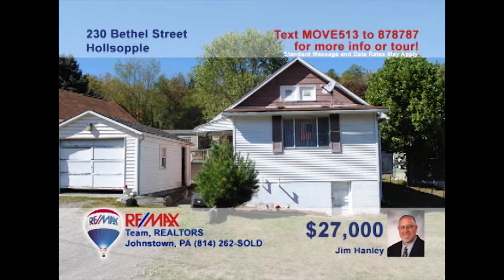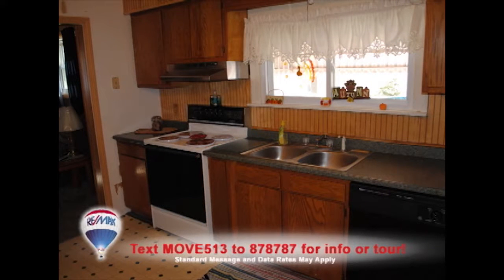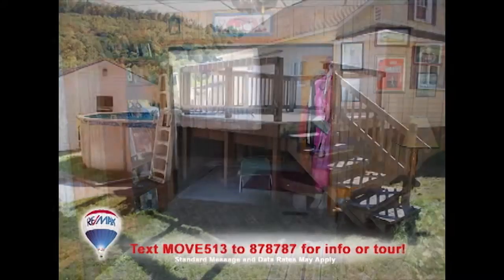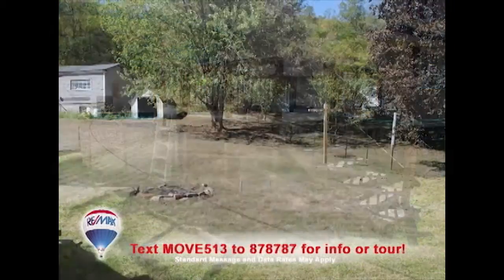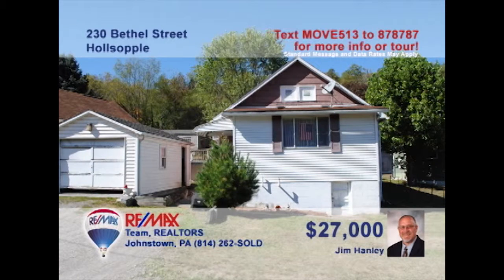Jim Hanley presents this two-bedroom home that offers the convenience of single-story living and a great price. You'll find plenty of room to work in this eat-in kitchen. You can relax with a favorite book in this living room. In the summertime, catch some rays out on the deck by the swimming pool. And there's a big backyard for gardening or games, plus a one-car garage for off-street parking. Stop paying rent and contact Jim right away for all the details.